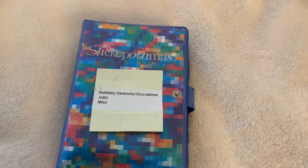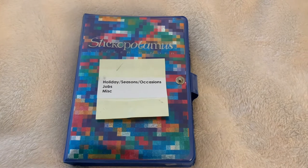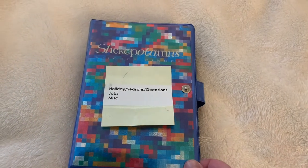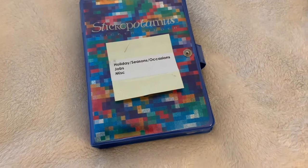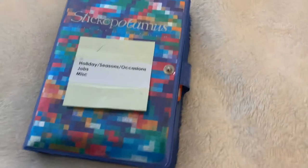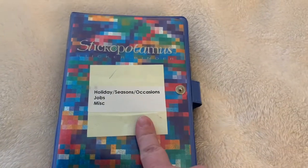Hi everybody, thanks for tuning into my channel. Welcome to the Smiling Tabby. Today I'm going to show you one of my Stickopotamus sticker sheet binders — I have three of them, and we're going to go through them one at a time. What I did is I categorized each of my binders. This one is holiday, seasons, occasions, jobs, and miscellaneous. I also put that on the spine so when it's on my bookshelf you can see it easily.